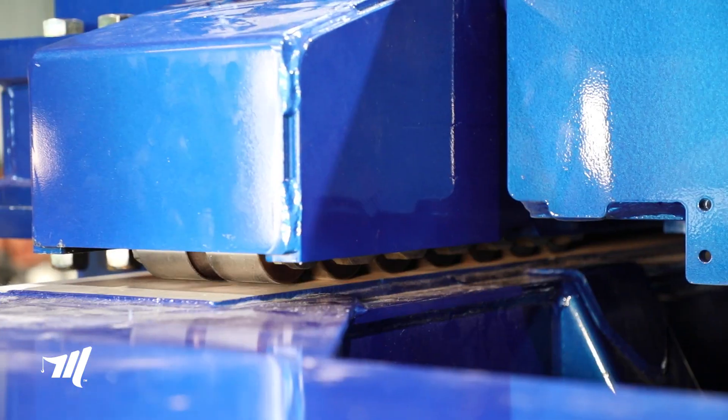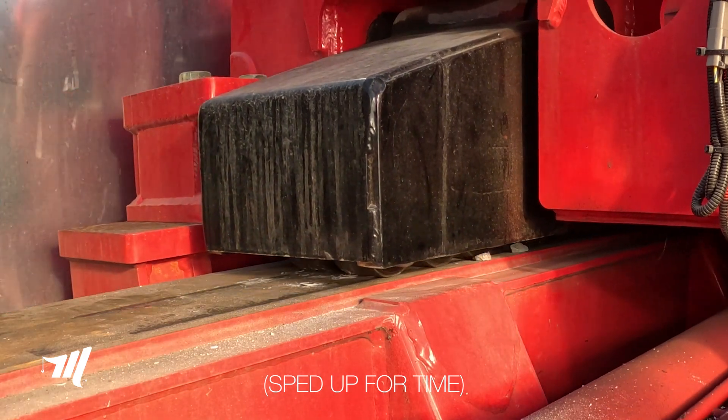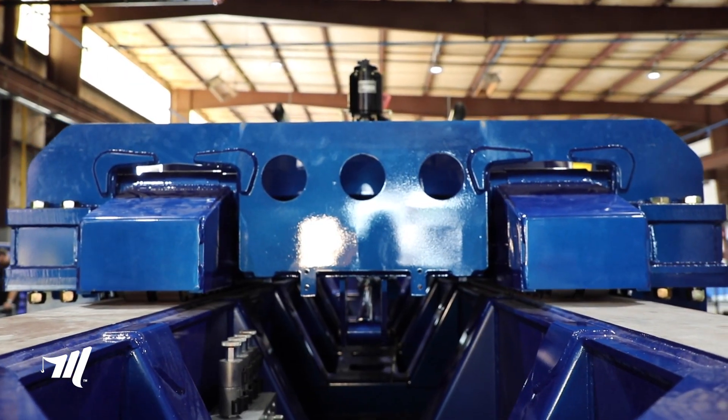I'm going to give you some quick shots of those Hillman rollers. We're going to talk about and show you how those rollers actually work — that's the key design in the M100.